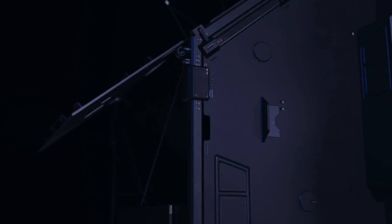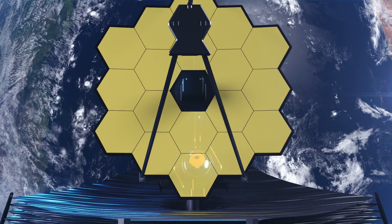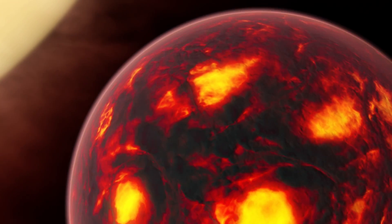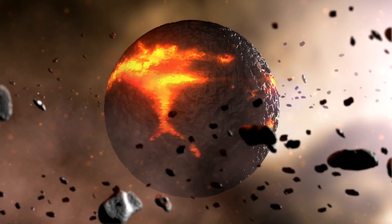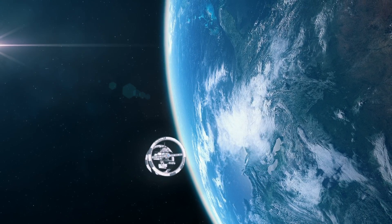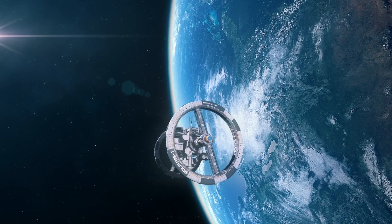However, the hunt for life outside the Earth will always continue, and with more advanced telescopes coming our way, the hunt will get more interesting than ever. What do you think about these strange planets? Do you know of other strange planets we haven't mentioned? Do you think the human race will ever be able to travel to other planets outside the solar system? Tell me in the comments section below.